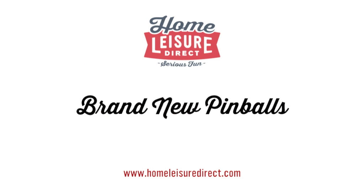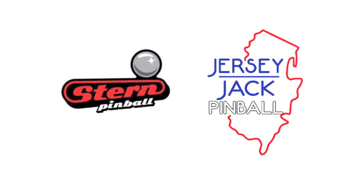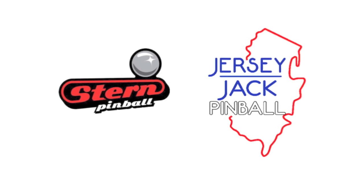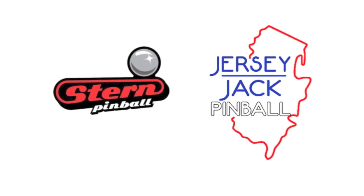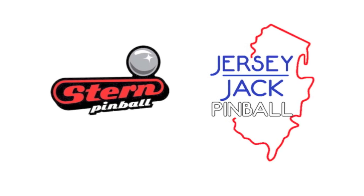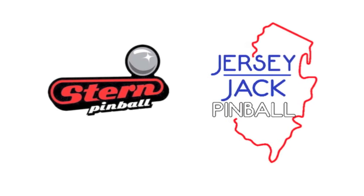Let's start looking at brand new pinballs first. There are two main manufacturers: Stern and Jersey Jack, both based in the States. Stern Pinball was started in 1999 when they bought Sega's pinball division. Jersey Jack have now joined the market, bringing out their first machine in 2013.